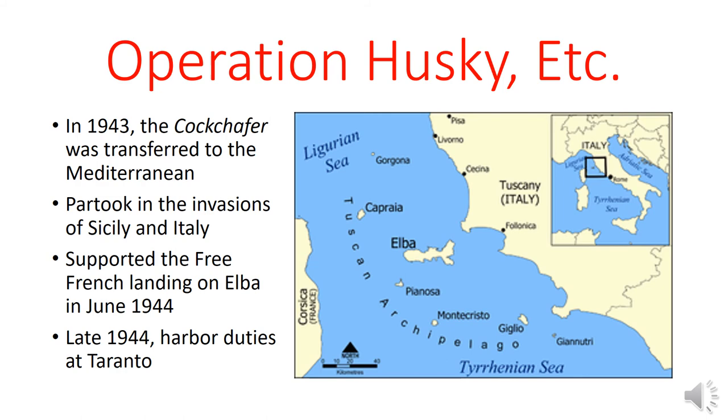In 1943, the HMS Cockchafer arrived in the Mediterranean. As a relatively heavily armed gunboat able to sail in shallow waters, it was ideally suited for close support in amphibious assaults. The Cockchafer partook in the invasions of Sicily and Italy — the invasion of Sicily being Operation Husky — and also participated in the lesser-known Free French landing on Elba in June of 1944. By late 1944, all of the Allied armies had landed in Europe and there wasn't as much to do for ships, so the Cockchafer found itself performing harbor duties at Taranto in South Italy.